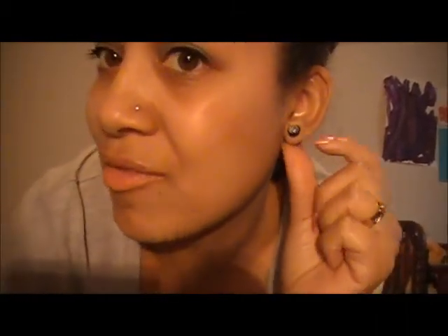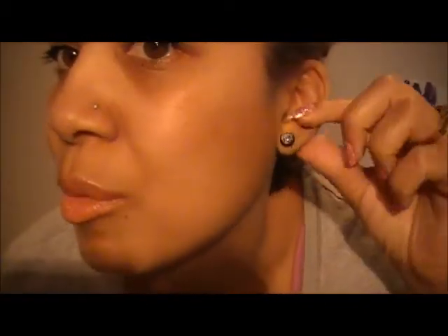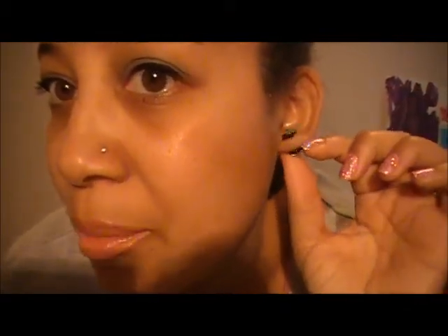First place I went to yesterday was Claire's and I just got a pair of earrings. Look at them close so you can see — they're basically earrings that look like fake gauges, you know, when people stretch out their earring holes. They look like fake ones. They're pretty much just zebra print on both sides. They twist from the back to take off. They're really cute — something different than regular earrings.